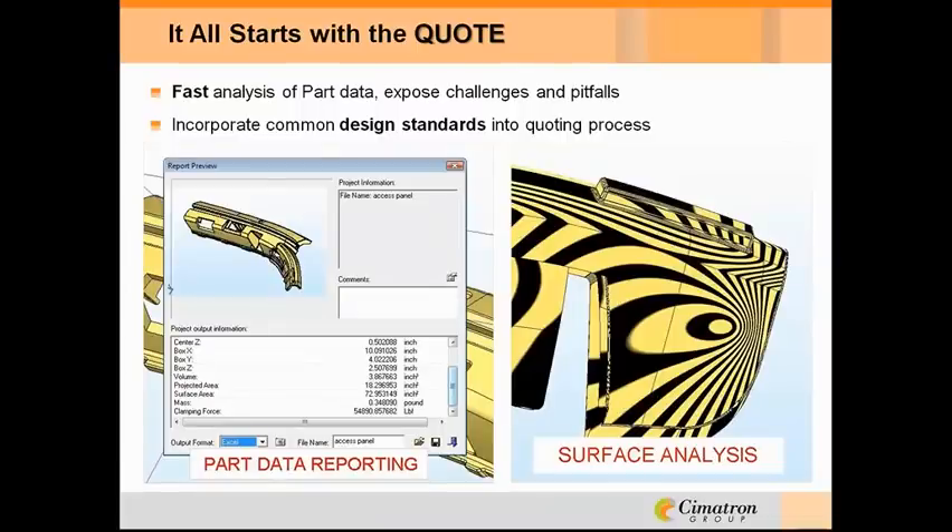When it comes to quoting for tooling, you're going to need a lot of information from a part and not a lot of time. Part size, volume, projected area — these all help you determine the mold size and the press that will accommodate it. Mapping techniques can be used to show curvature on surfaces and smoothness problems on surfaces. We can also analyze draft angles, which will quickly identify problem areas for molding, as well as highlight undercut areas that add complexity to the tooling.